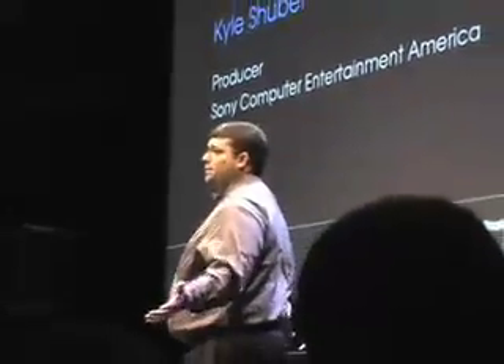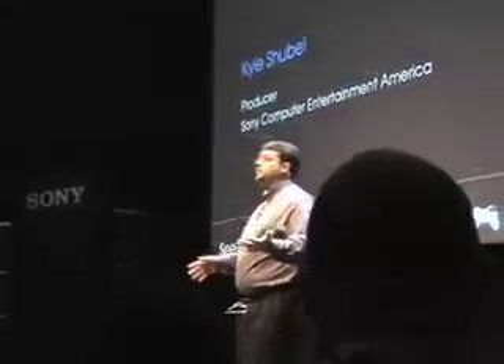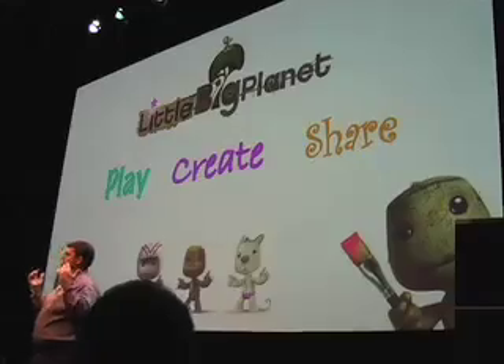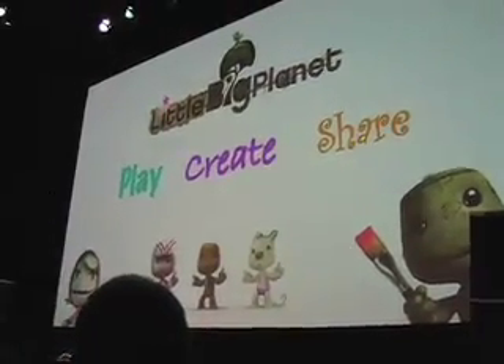Little Big Planet, for those of you who don't know much about it, is broken down into three pillars: Play, Create, and Share. Play is probably the most conventional aspect — Little Big Planet is an action platform game with physics-based puzzles and environmental puzzles.